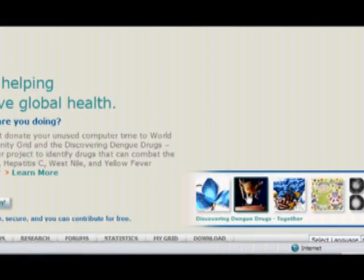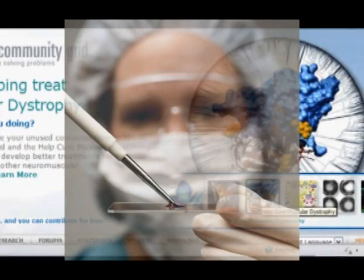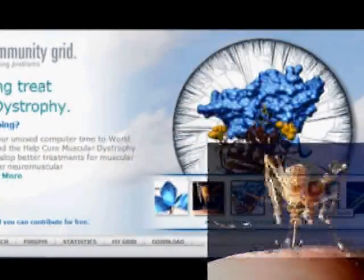What's wonderful about World Community Grid is that it's a safe, secure way for all of us to donate the idle time on our laptops and our PCs for important humanitarian research. At any one time, we're running six or seven, maybe even ten different research projects on World Community Grid.